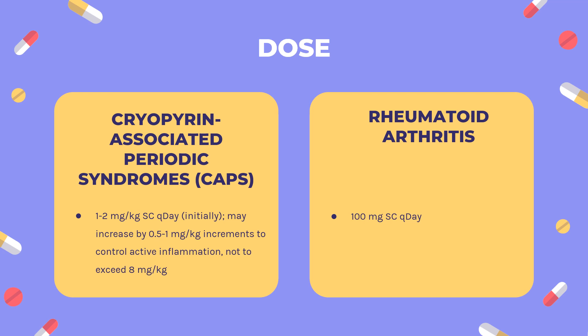Deficiency of interleukin-1 receptor antagonist, DIRA: 1–2 mg/kg subcutaneously once daily, initially; may increase by 0.5–1 mg/kg increments to control active inflammation, not to exceed 8 mg/kg. COVID-19 Emergency Use Authorization, EUA, issued November 9, 2023, by the FDA for treatment of COVID-19 in hospitalized adults with positive SARS-CoV-2 viral testing with pneumonia requiring supplemental oxygen who are at risk of progressing to severe respiratory failure and likely to have an elevated plasma soluble urokinase plasminogen activator receptor, suPAR. Dose: 100 mg subcutaneously once daily for 10 days.